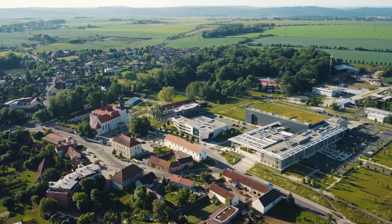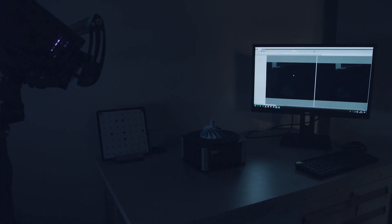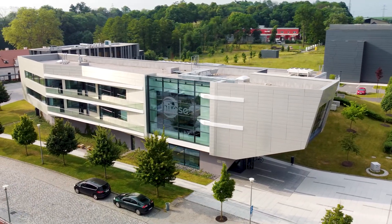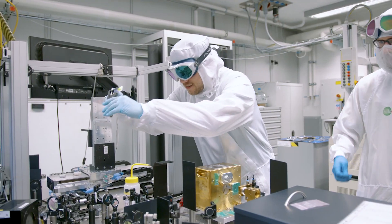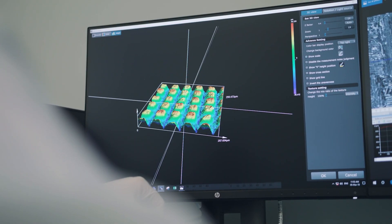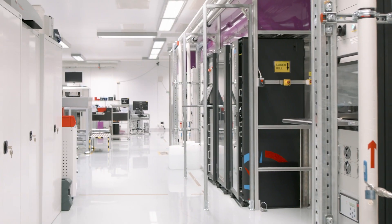The HiLase Laser Center is located just south of Prague in the village of Dolní Břežany. It is a state-of-the-art research facility which falls under the Institute of Physics of the Czech Academy of Sciences. The HiLase Center stands for excellent laser technology. We develop new generations of diode-pumped lasers with high average power and high repetition rate. These lasers have breakthrough parameters and you wouldn't find them in any other laboratory in the world.